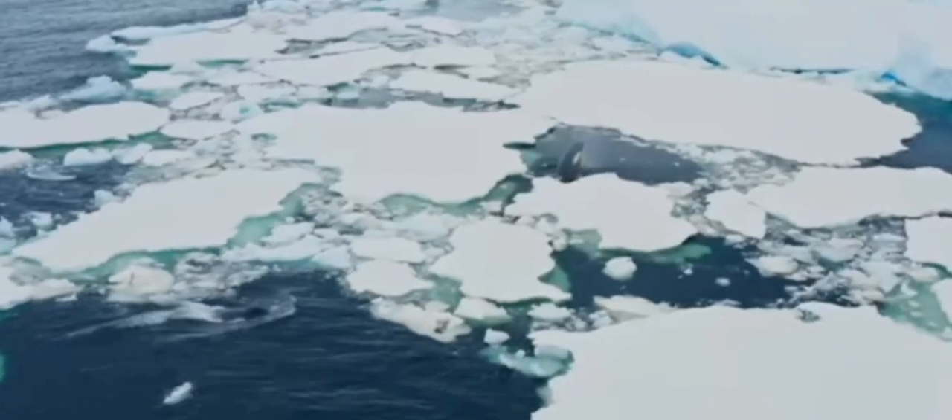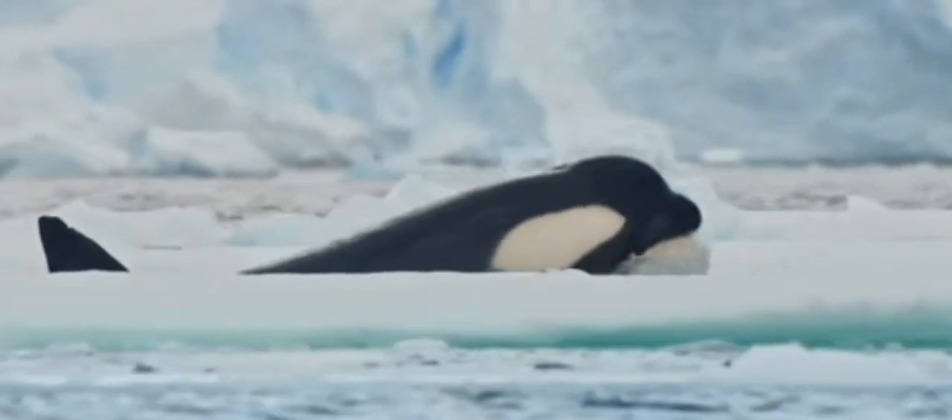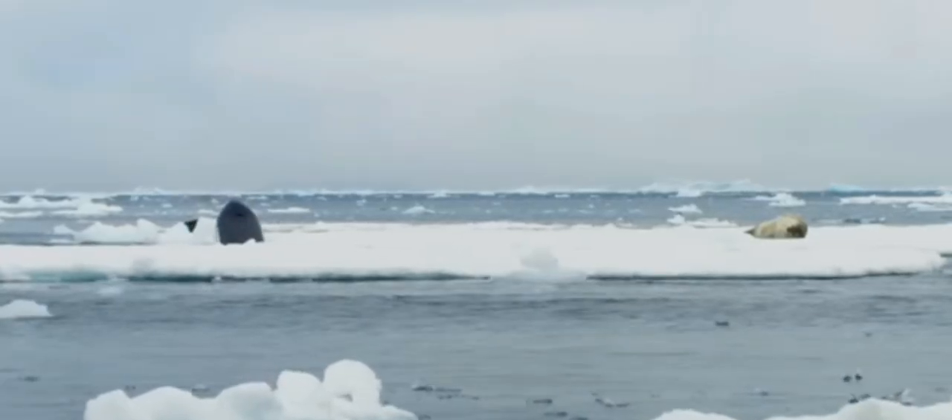Orcas are found in oceans all over the world, and their hunting techniques are as diverse as the environments they inhabit. Let's take a close look at some of these amazing strategies.